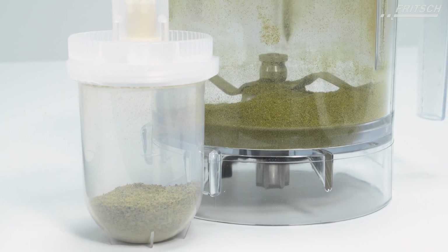Explore the possibilities of cannabis processing with Fritsch — reliable, precise, and innovative.